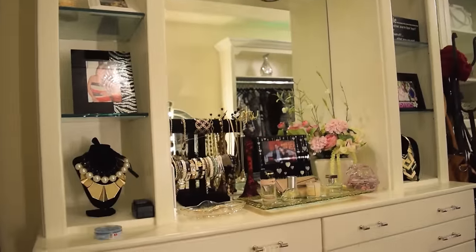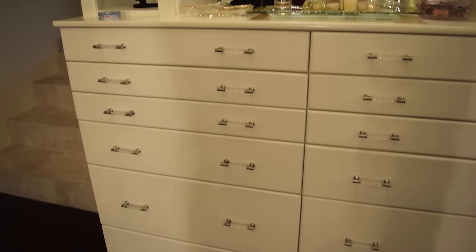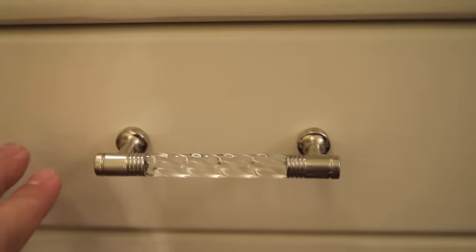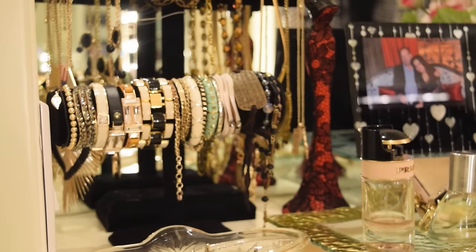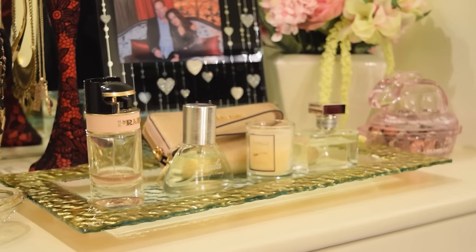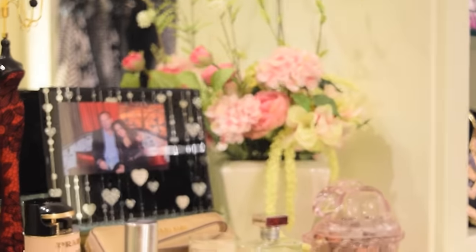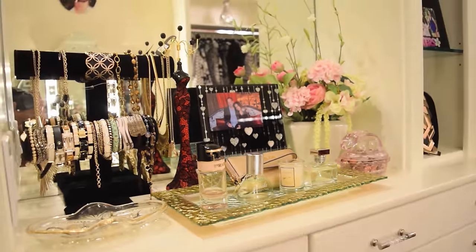Moving on to this side, I have this built-in makeup vanity. It's pretty well-made but very tall. I didn't change anything from it except the handles — I changed them to a silver and white finish to match my room. I decided to use this as my jewelry vanity, and this is also where I display all my colognes and perfumes. I got this perfume tray from Bed Bath & Beyond. I also put a picture here with my husband, and next to it is this beautiful flower.